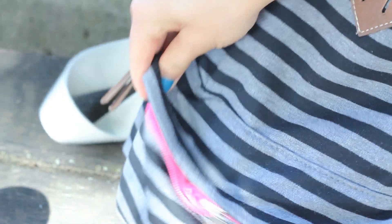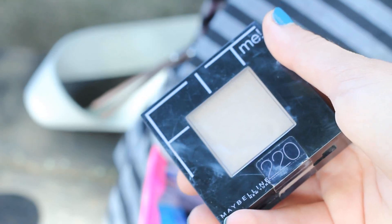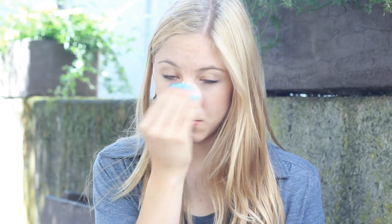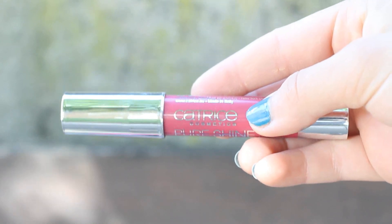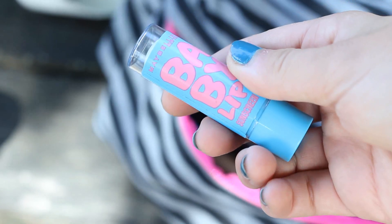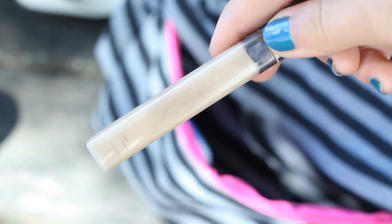Here are some of my back-to-school beauty must-haves. I always take compact powder with me because I don't want to look oily throughout the day. Gum is also really important for fresh breath. Bring the lipstick you applied in the morning so you can always touch up your lip color — and if you don't like lipstick, just bring a lip balm so your lips stay moisturized. And concealer, in case your mascara starts to smudge.